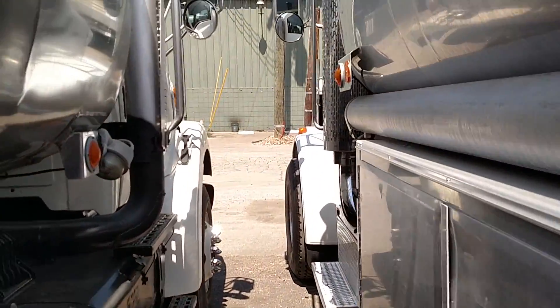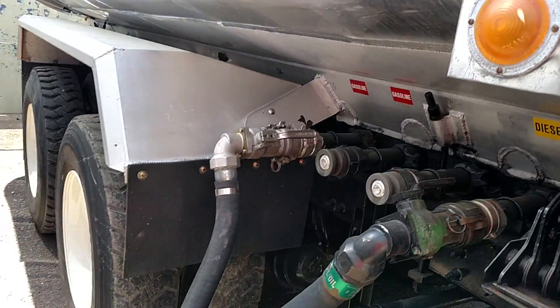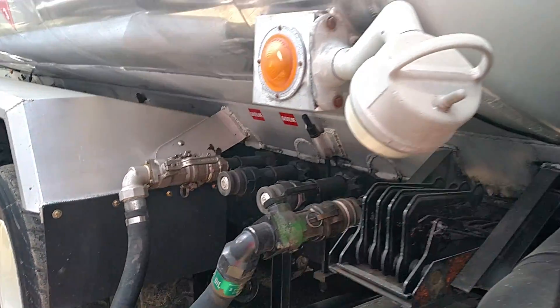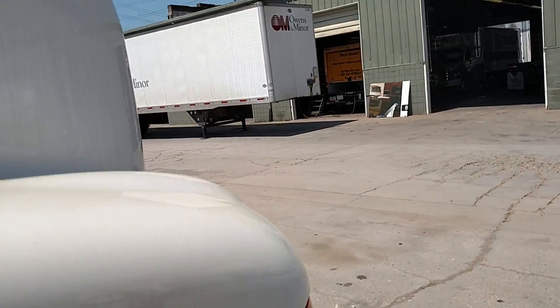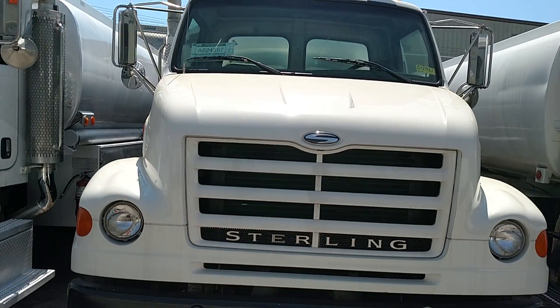On this truck we have a 1991 Boston Steel 3,100-gallon four-compartment aluminum tank. Compartment sizes are 1,100, 900, 700, and 400. The spec tank is 306.